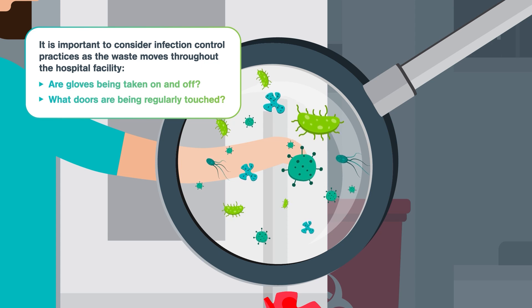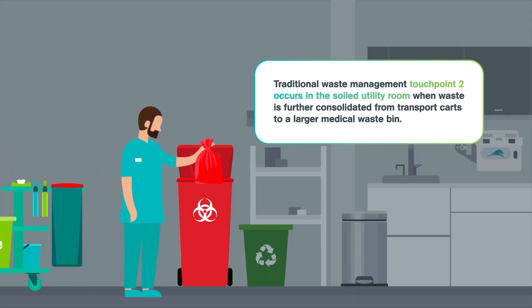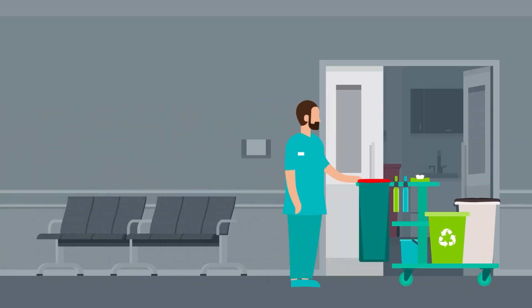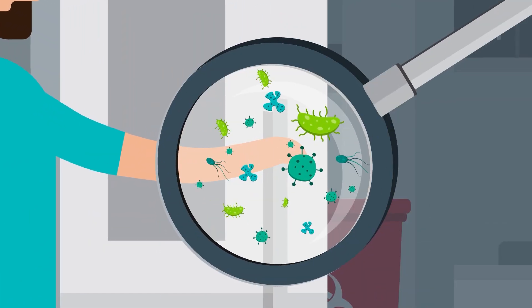In the process, it raises questions around infection control. Are gloves being taken on and off? What doors are being regularly touched? In the second touchpoint, waste is moved to a soiled utility room, where it is further consolidated from transport carts to stationary medical waste bins. Already, there are important considerations to be making about infection control that can and should be covered in your facility's standard operating procedures.